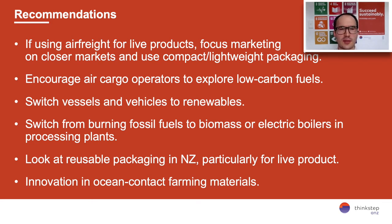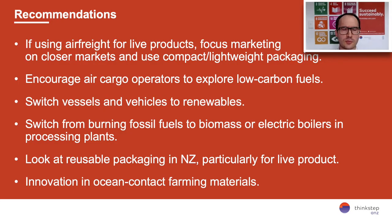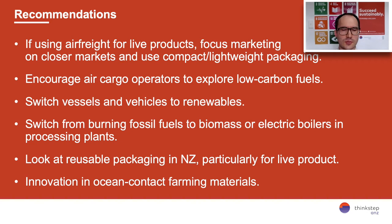In terms of what producers can do themselves: on farm, there's the ability to switch vessels and vehicles to more renewables — where trucks are used, there's an opportunity to use biofuels; the same for barges currently using petrol or diesel. In processing, there's quite a bit of fossil fuel used in processing plants and there's an opportunity to switch to biomass or electric boilers. There's also an opportunity for live product to look at reusable packaging in the New Zealand market. And one key driver for consumers — they're very concerned about plastics in the oceans — so there's a more general recommendation to innovate in ocean contact materials and how we manage plastics that are in contact with the ocean.